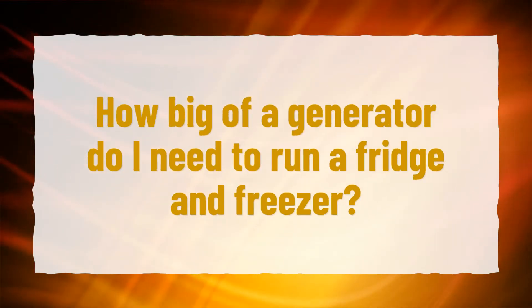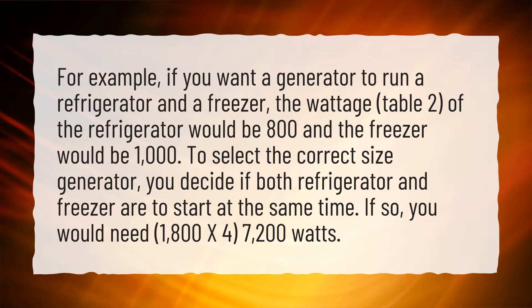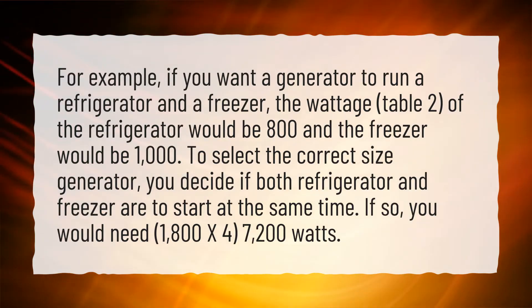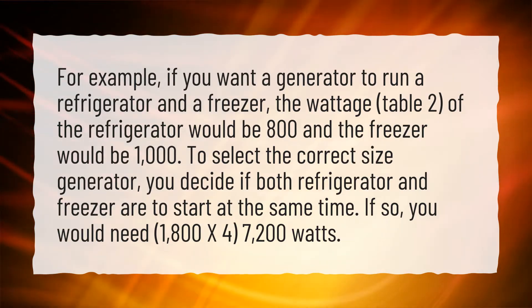How big of a generator do I need to run a fridge and freezer? For example, if you want a generator to run a refrigerator and a freezer, the wattage of the refrigerator would be 800W and the freezer would be 1000W. To select the correct size generator, if both refrigerator and freezer are to start at the same time, you would need 1800 x 4 = 7200 watts.